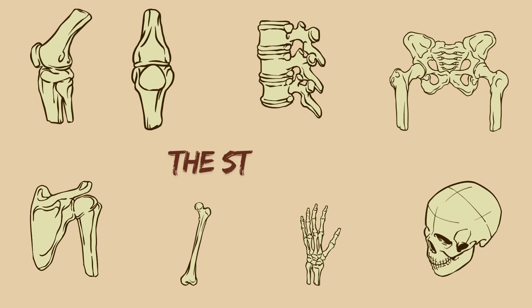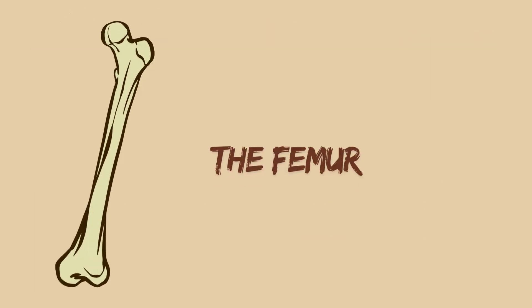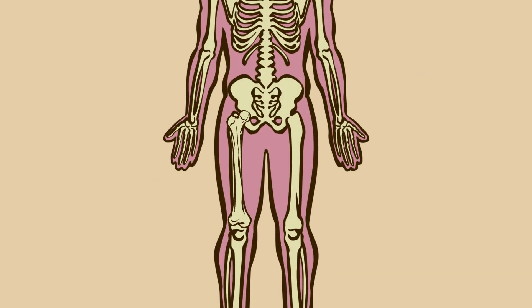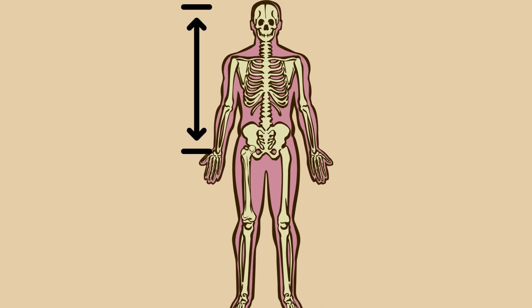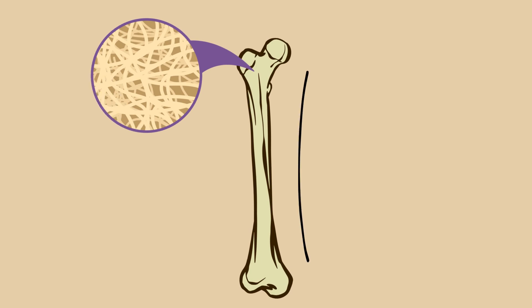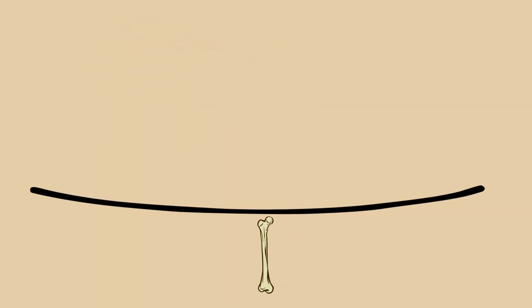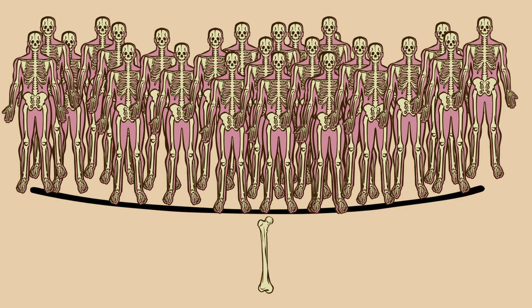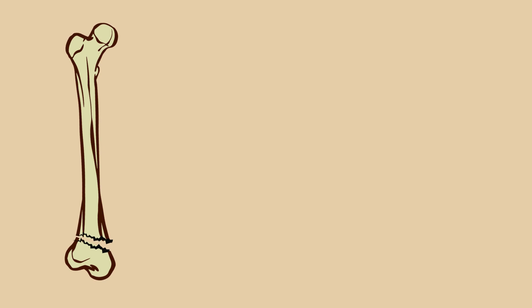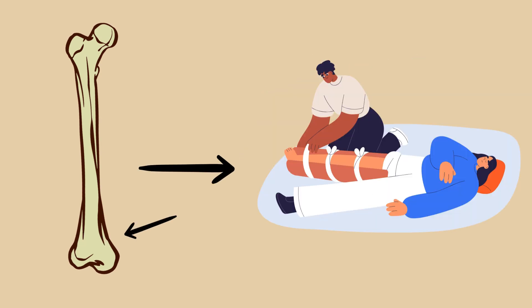Let's start with the strongest bone in the human body, the femur, or thigh bone. It's the longest and heaviest bone we have, connecting the hip to the knee, and it carries the weight of your entire upper body. Thanks to its thick, dense structure and slightly curved shape, the femur is built to withstand enormous pressure. In fact, it can handle about 30 times the weight of a person without breaking under normal conditions. It's so strong that fractures in the femur often result from major trauma, like car accidents, not everyday slips or falls.